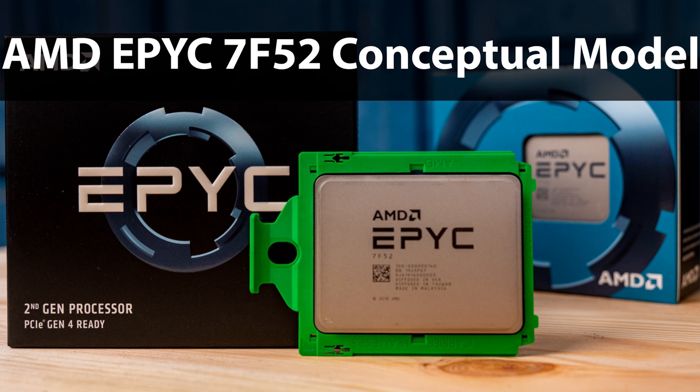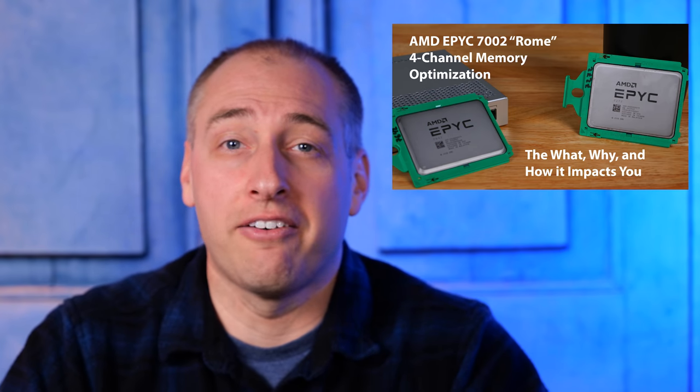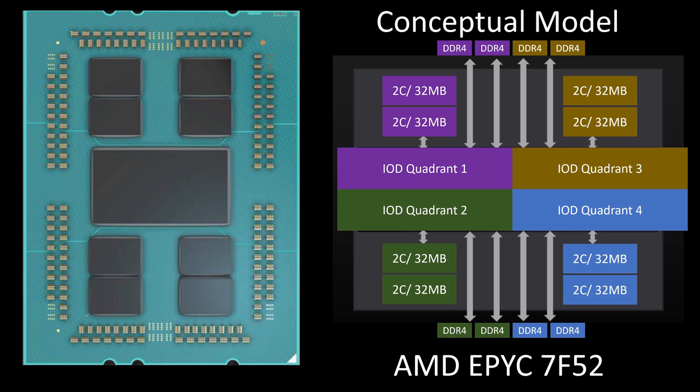To explain what's going on with this part, let's look at the conceptual model we used when discussing the lower-core-count AMD EPYC 7282 — specifically the four-channel memory optimized part series. We have a video and article on that in the description. We're going to use that conceptual model to talk about what AMD is using to construct the 7F52.